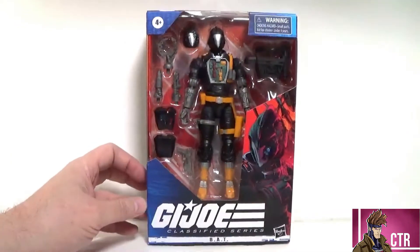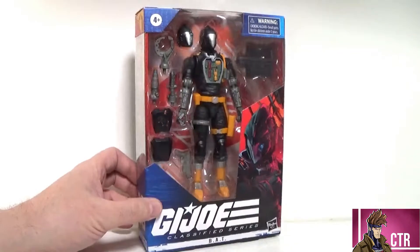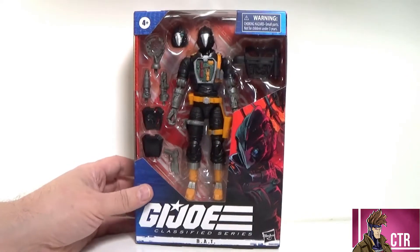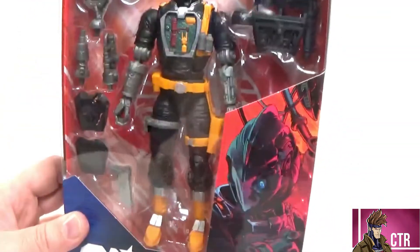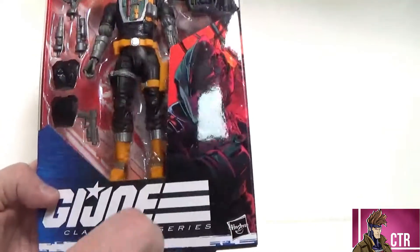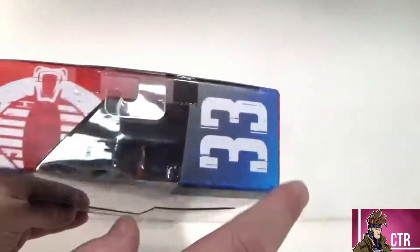I found this guy at a Walgreens of all places. I didn't see any at Target and didn't get them on Hasbro Pulse. But yeah, Walgreens is where I found my Alley Viper and my BAT. This box looks insanely awesome — look at this art! You can see the battle damage and the eye underneath, and there's a head in there that matches that look. On the side there's a crazy-looking picture of the BAT. GI Joe Classified BAT — Battle Android Trooper — number 33 in the line, Cobra.